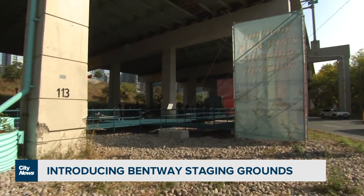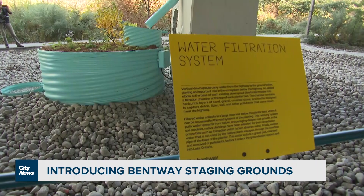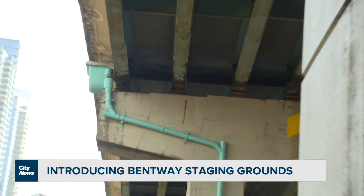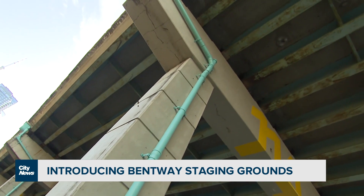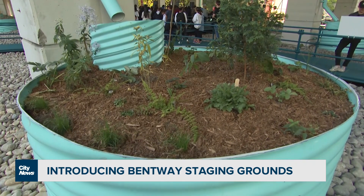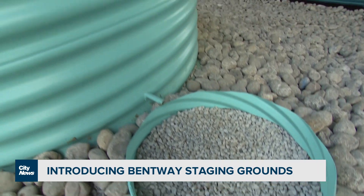I think the most exciting feature of the site is the way in which water is being managed and celebrated. There's a series of planters all across the site at the base of the columns that are actually collecting runoff water from the highway above, filtering it, and then using it to support new flowering species below.